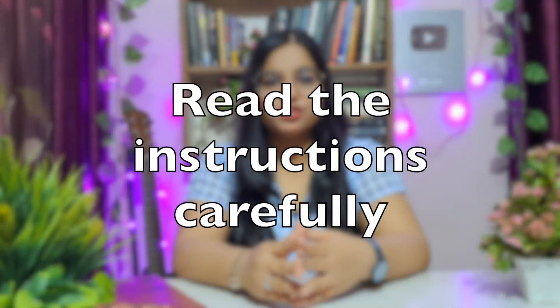Secret number four: read the instructions carefully. When attempting the listening and reading tests, there are specific instructions — for example, 'answer in only one word,' or true/false questions that may also require an explanation. If you miss these instructions and don't give the required information, you could lose a lot of marks. Small details like time limits and word limits can significantly affect your band score, so pay close attention to every instruction.